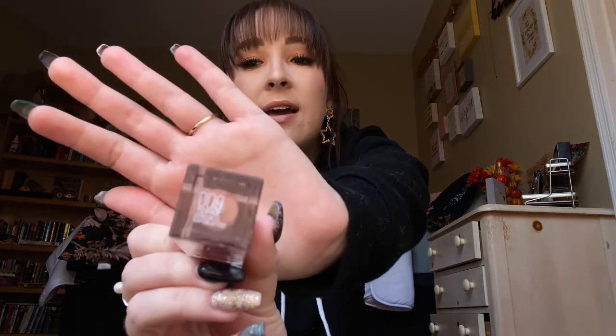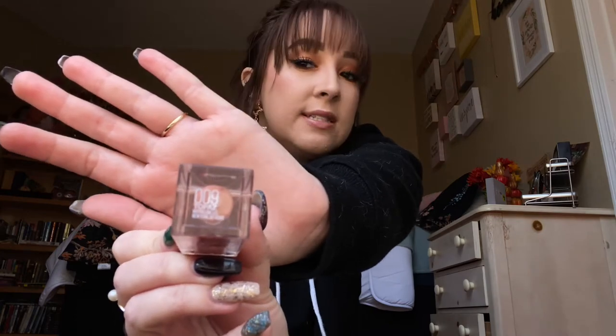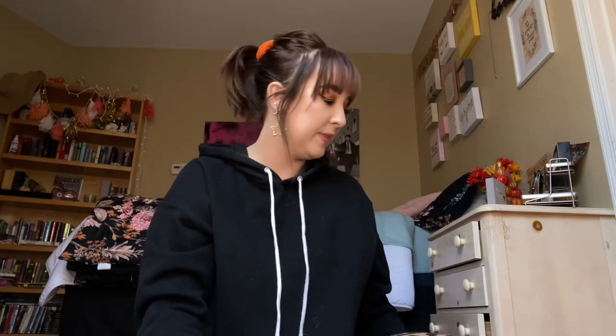First up, one of my favorites has been the Maybelline New York Lifter Gloss with hyaluronic acid — I'm actually wearing it right now. It is in the shade 009 Topaz. I have been loving it; it's a really gorgeous shade and it kind of just mimics the natural color of my lips but better, you know.